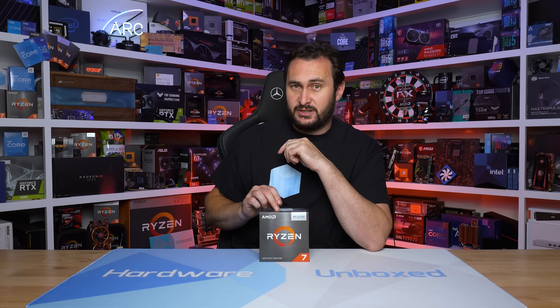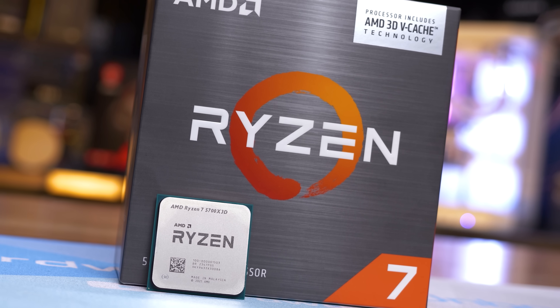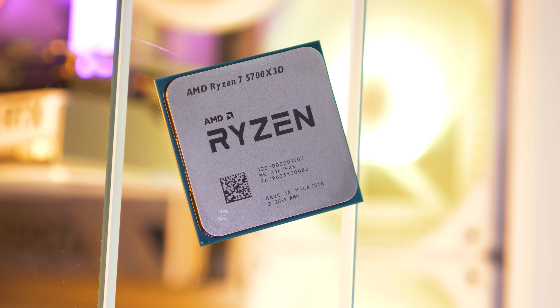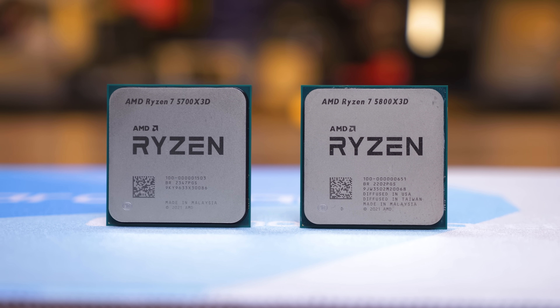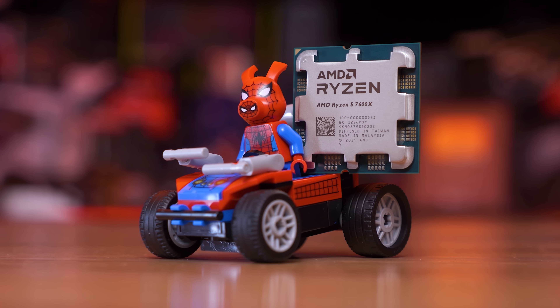For those already on AMD's AM4 platform in need of more CPU power for gaming, the 5700X3D is an exceptionally good deal at $250 US — an affordable, quick and easy upgrade. The 5700X3D is just better value than the 5800X3D. However, if you need a new PC or platform upgrade, ignore the 5700X3D and instead buy a Ryzen 5 7600X, which offers similar value with better features and the ability to upgrade to future AM5 CPUs.